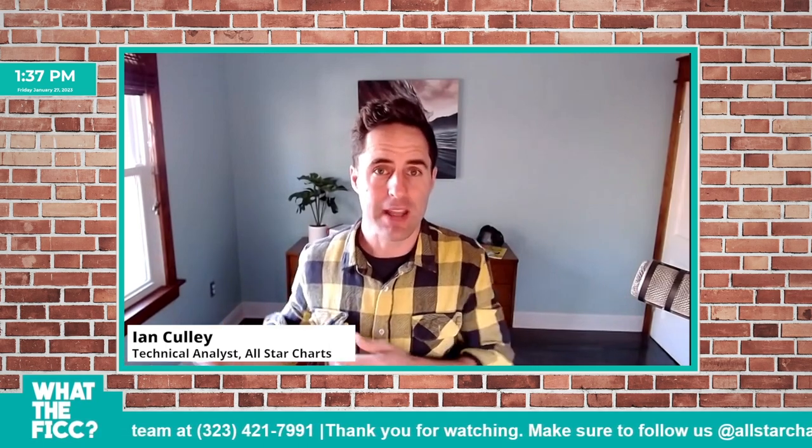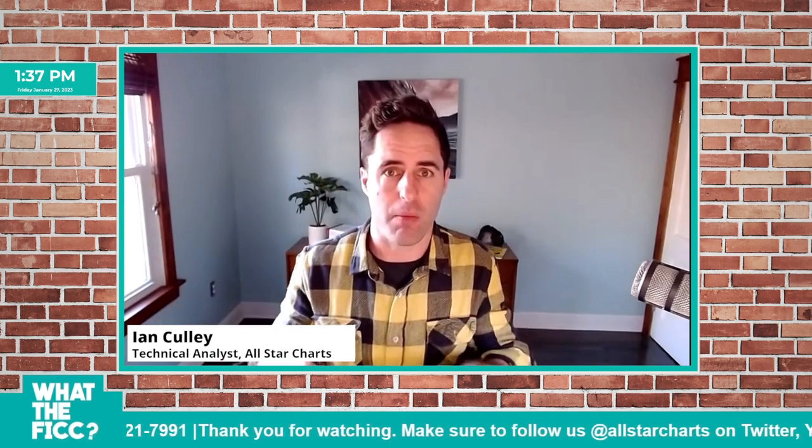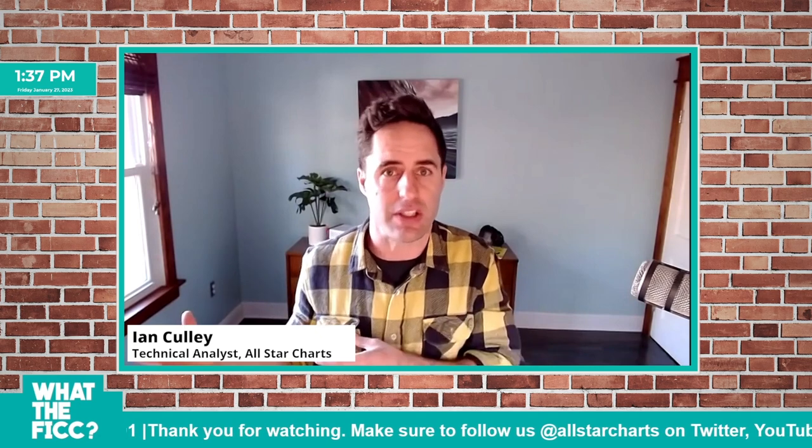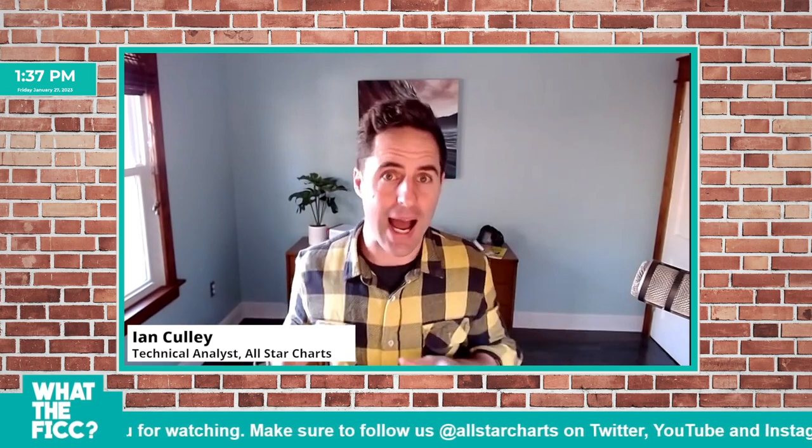Not a lot going on in the commodity space — I'm very vocal about the strength from metals, precious and base industrial. And another overarching theme that's really present right now in the market is just a general resilience at the index level. So with that in mind, I want to share with you my favorite chart this week. Let's check it out.